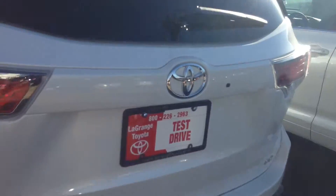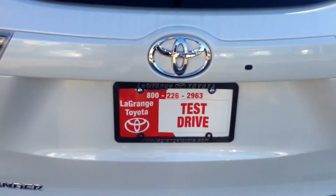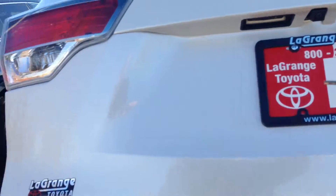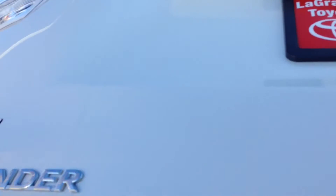As you can see back here on the back, you've got a key fob that has the release on the tailgate for the power tailgate. The integrated backup camera also has a lift on the rear back here.